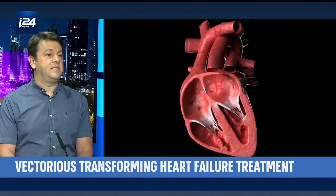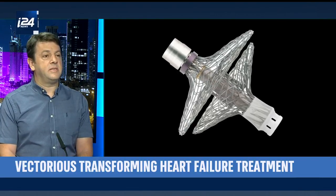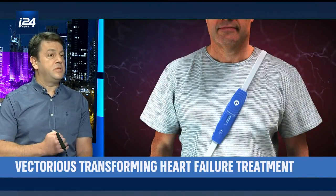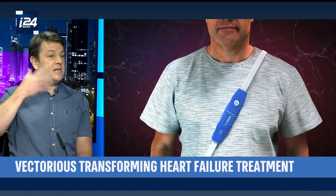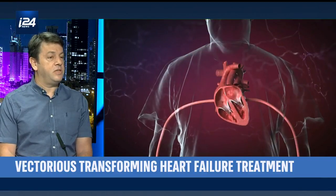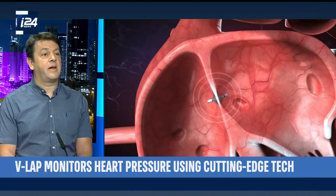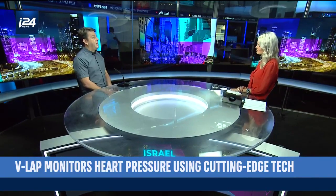Once the implant is fixated in the heart of a patient, the patient is released and can monitor his heart activity on a daily basis. He puts on the belt, pushes a button. Once he pushes a button, the belt induces power to the implant, sends the data automatically to the cloud where we have an artificial intelligence that can analyze the data and then send it to the caregiver, where he can view the data and act upon it — meaning adjust the medication dosage of the heart failure patient.